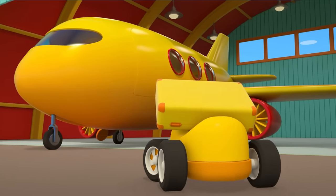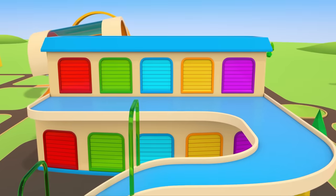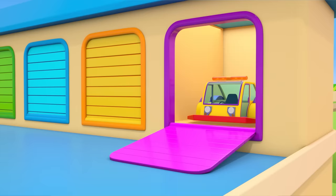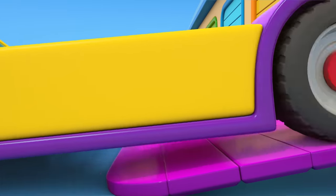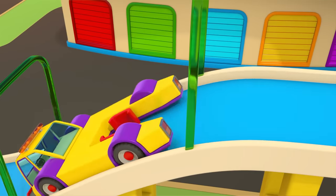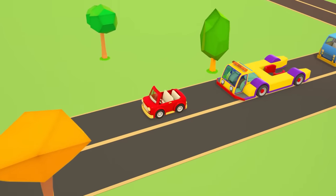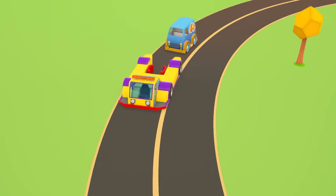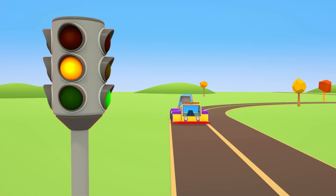To get the plane out of there, we'll need a special vehicle — a tug. Come on out, we need your help! But what's with the loud screechy sound? Something's not right.